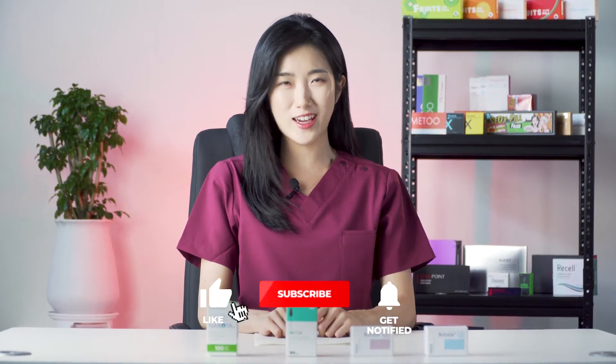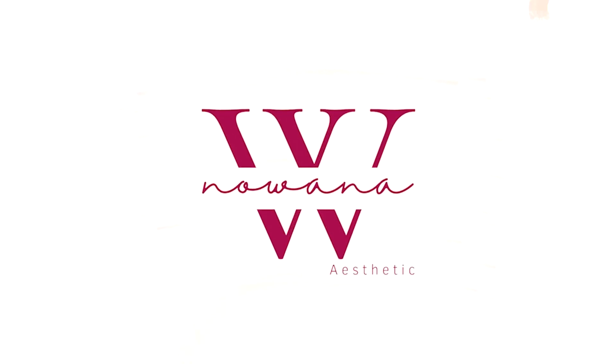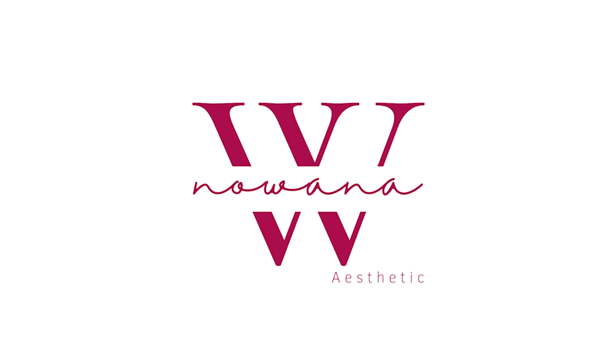Before we get started, don't forget to subscribe to our channel as we post informative beauty content on a regular basis. Before diving into how to store Botox, let's cover how Botox has to be packed and shipped usually.